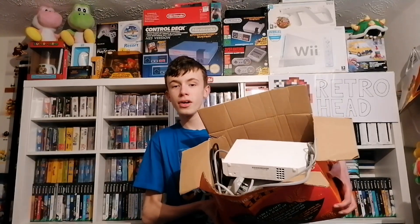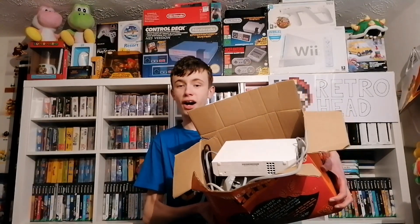Hey guys, it's Retrohead here and welcome back to another video. Today I've got a huge box full of Nintendo stuff to show you that I got for free. My dad was helping his friend clear out his house with a skip, and his friend said anything you want to take you can have for free — it's just going to be skipped. He took this box for me because he knows I love Nintendo. It's really sad how all of this was going to end up in the skip, but we managed to save it.